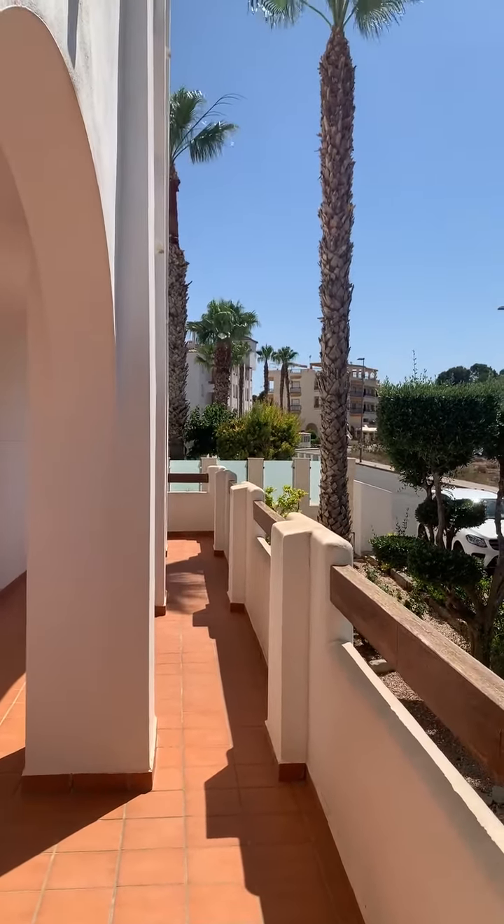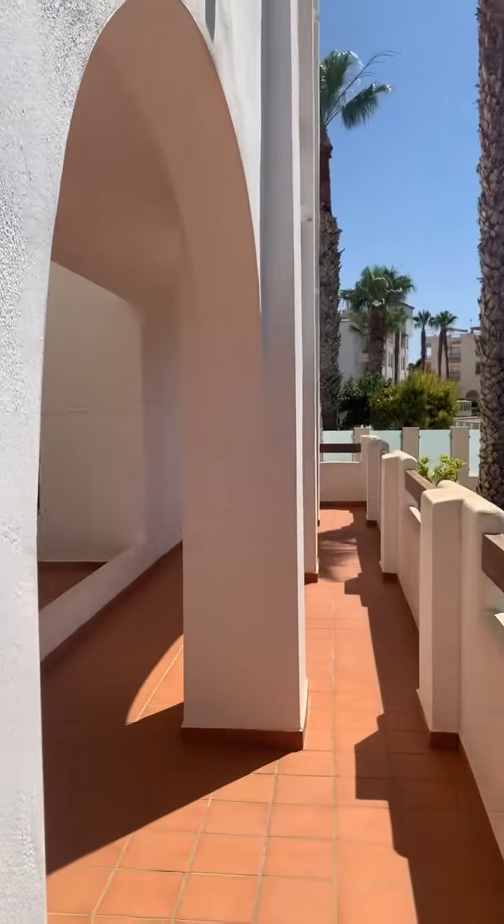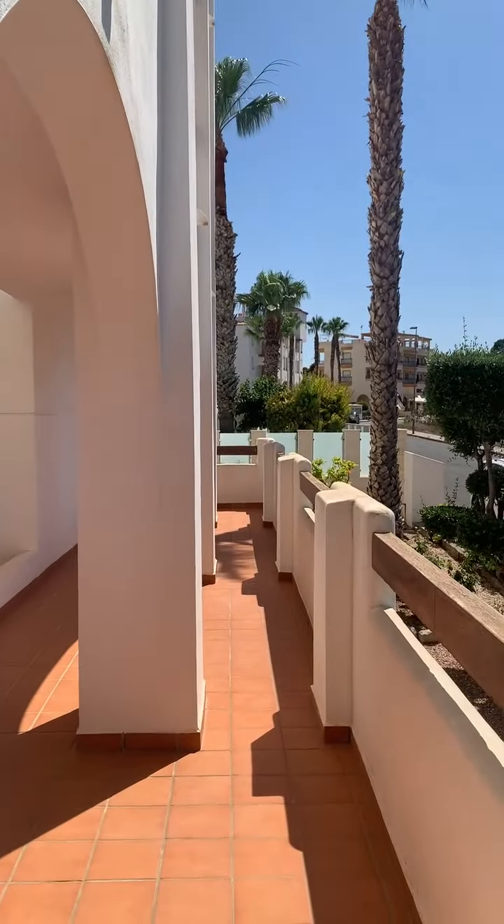Hello everybody, again this is Leonard from Vista Casas. Today we're back in the beautiful Las Violetas and I'm going to show you this amazing apartment that we have in here.